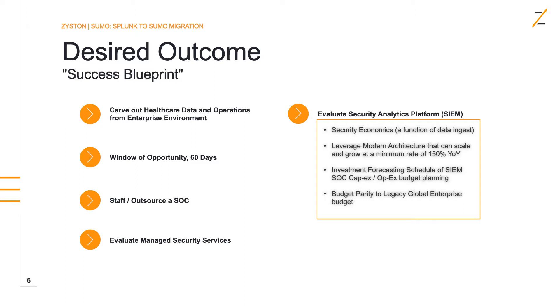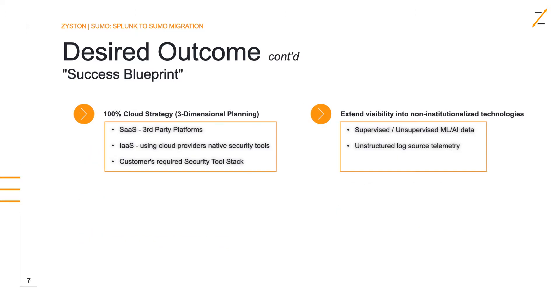They also had the challenge of budget parity with the legacy global enterprise budget from the SOC they just moved from. For this blueprint of success, they decided on a 100% cloud strategy. When planning for cloud, we have three dimensions. First, we look at software as a service — the third-party platforms the customer is going to use in those clouds, and what telemetry we can pull into this new SOC and SIEM.